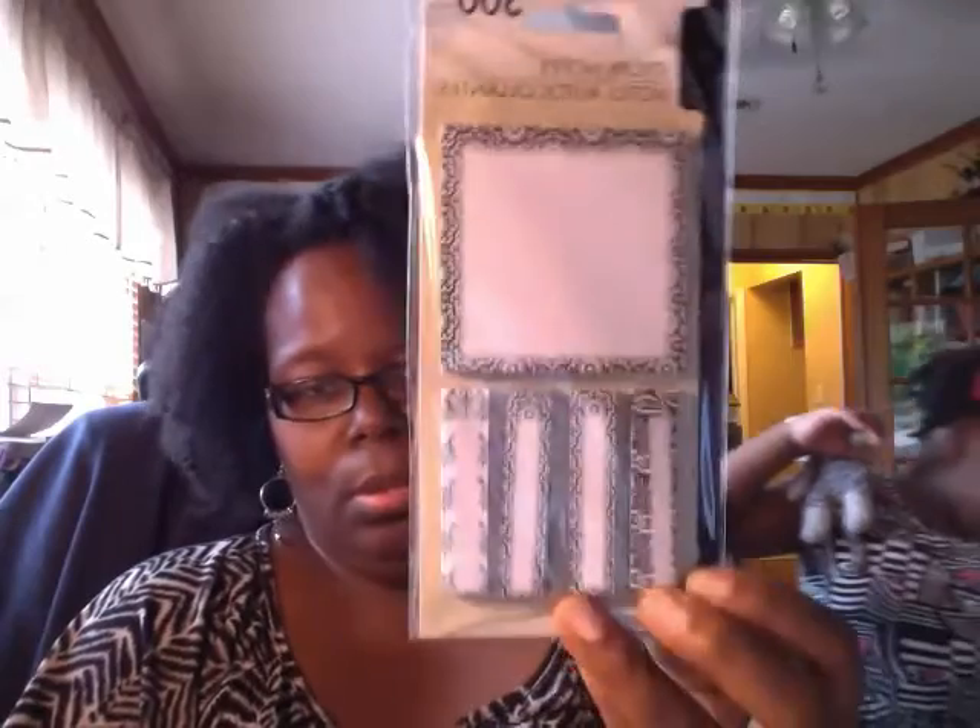I bought some more binder clips and sticky notes — two packs, one is for Anthony. I also bought some activity books; I bought four of them, one is Ebony's, and I got some for Adriana. When we're on the go, I like to always have the children something little to do in the vehicle or out and about — I always did that with Ebony.